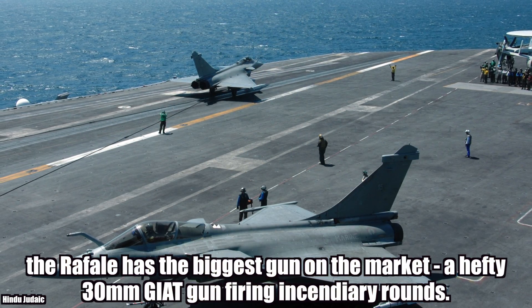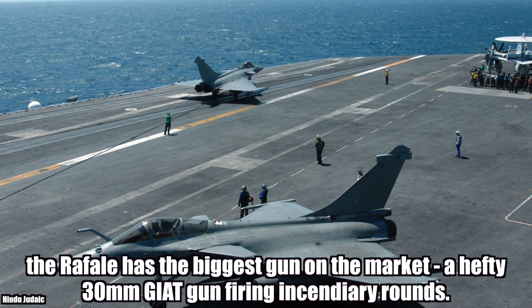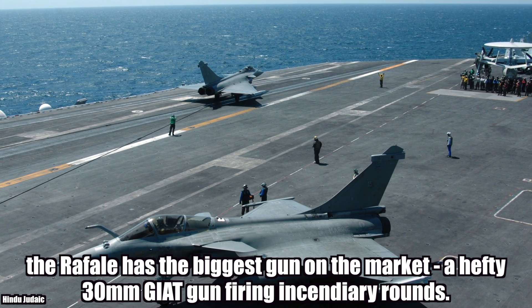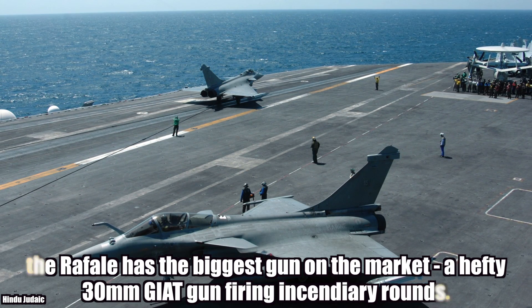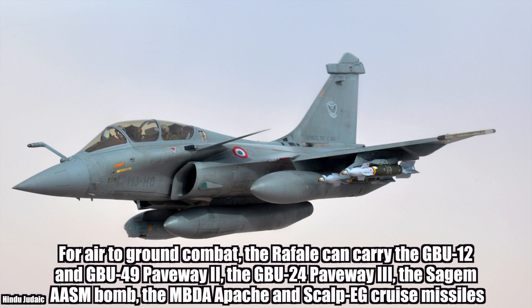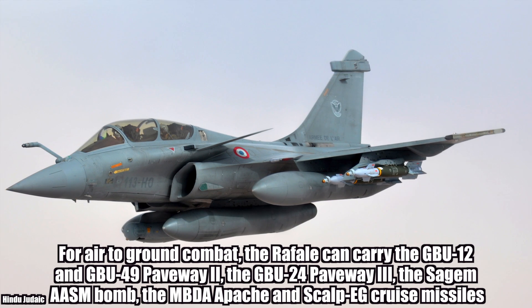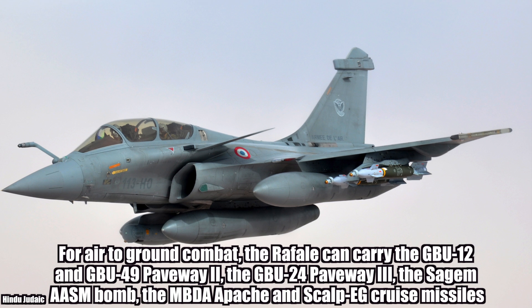Another plus point for the Rafale is that it has the biggest gun on the market: a hefty 30mm Jiat gun firing incendiary rounds. For air-to-ground combat, the Rafale has another array of weapons including the GBU-12, GBU-49, and the GBU-24 Paveway-3.